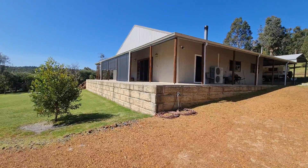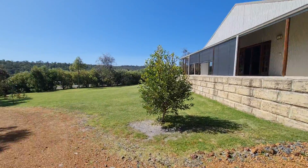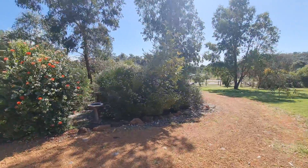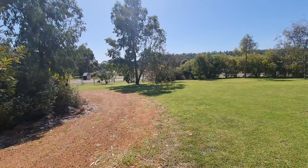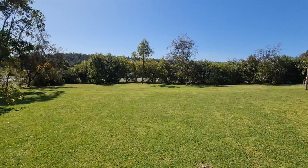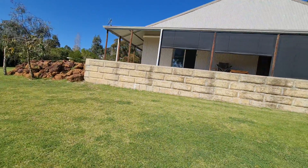As you can see, the veranda wraps all the way around this gorgeous home, giving you a nice view of this quite peaceful area in Argyle — which not too many people know exists out here. It's really worth the drive and an inspection for sure.